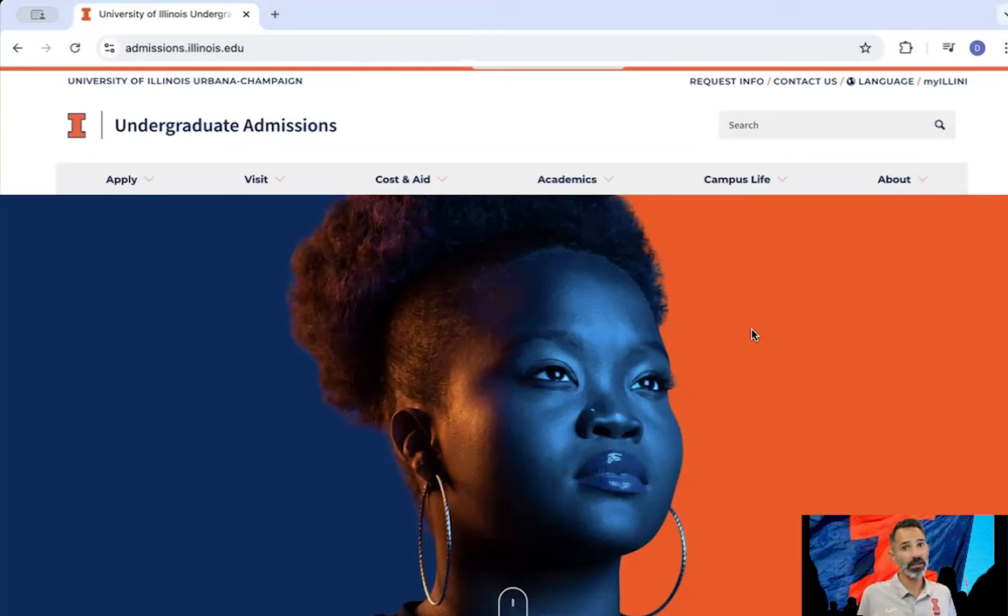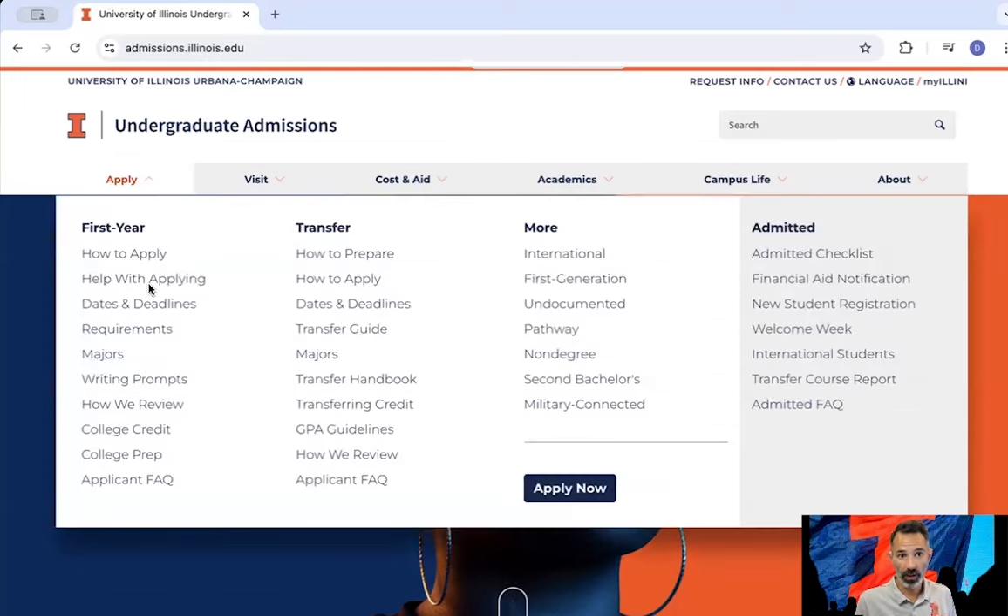I won't go into great detail, but I will show you all the things that you need to pay attention to, starting with our Apply section here under the First Year subsection. This is all the information you need to understand applying, our review process, and when you will find out whether or not you've been admitted.